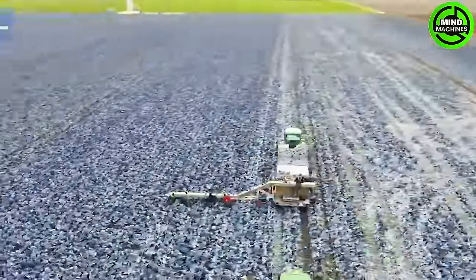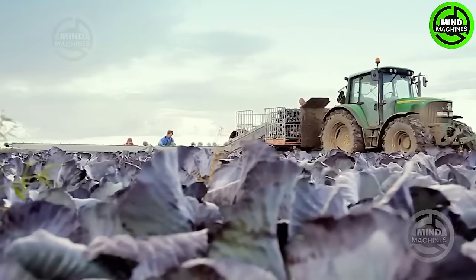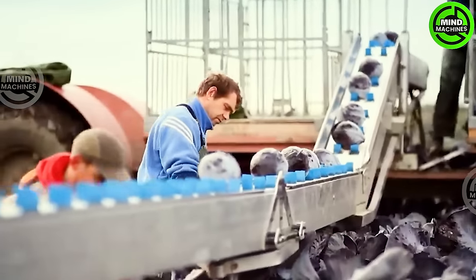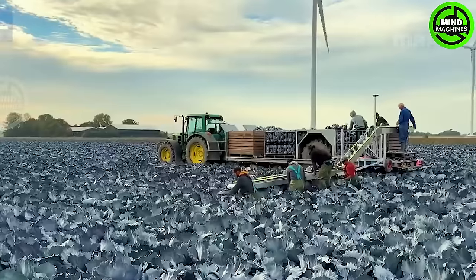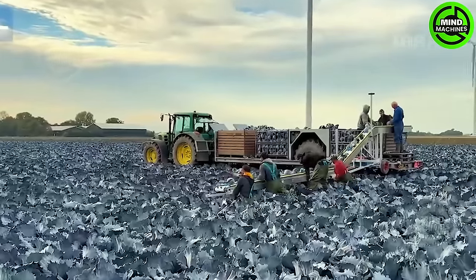This colossal machine, towering over fields, posts mind-blowing efficiency. Harvesting acres in a fraction of the time it took a decade ago, this advanced technological giant works tirelessly, making it a standout in the realm of farming machinery.